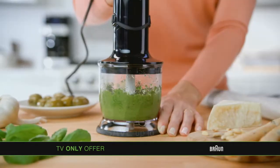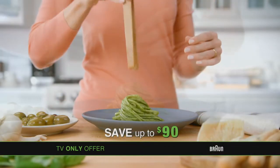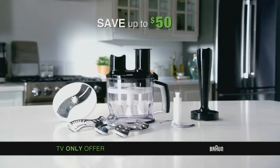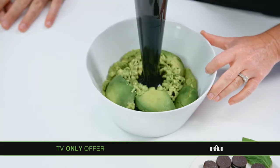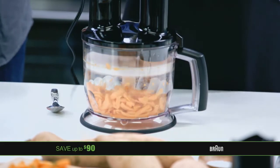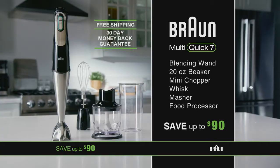Visit BraunTVOffer.com and save up to $90 through this limited-time TV-only offer. Choose the attachments that are right for you, including our Multi-Quick Masher and 6-in-1 food processor, perfect for making guacamole and sweet potato fries. You'll get free shipping and a 30-day money-back guarantee.